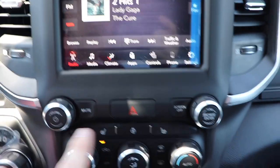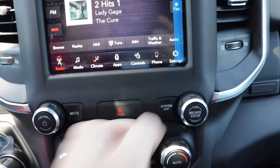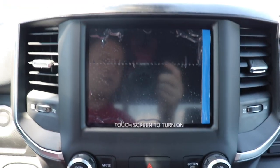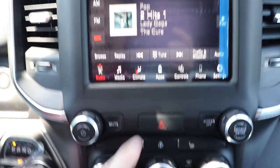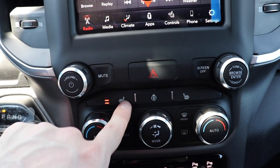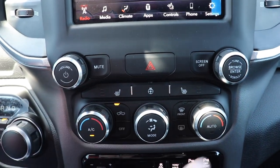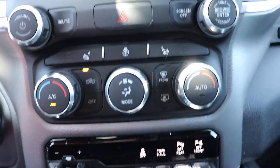Working our way down, we have the physical buttons for the radio, your volume knob and tuner scroll knob, a mute button, and a screen off button — so if you're driving at night and there's too much glare from the touchscreen, you can simply turn it off. Hazard button in the middle. This vehicle does come equipped with heated driver and passenger seats. Here's your heated steering wheel button, and below that we have the physical controls for heating and cooling.